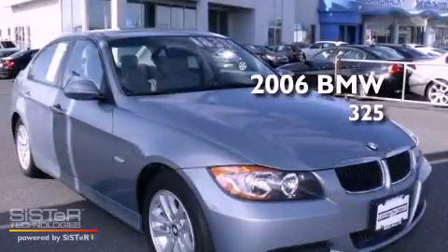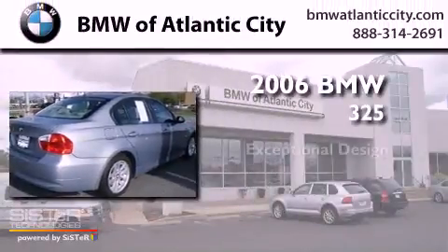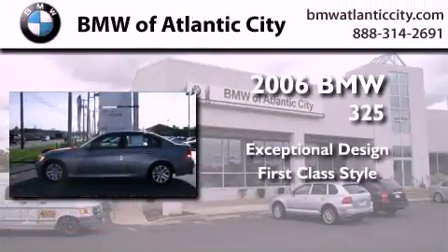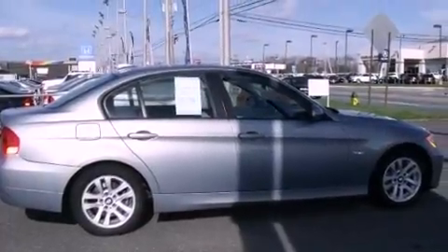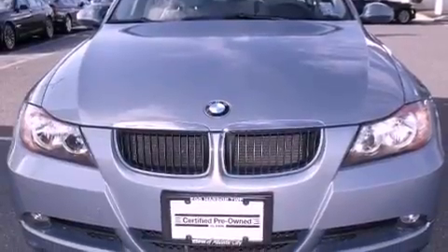This is a certified pre-owned 2006 BMW 325. Its top features and packages include the premium package, a multi-link rear suspension, a sunroof, heated seats, alloy wheels, and many other features.